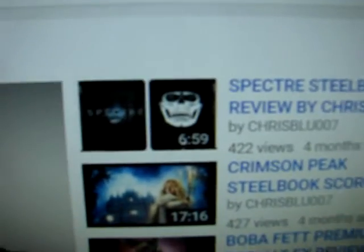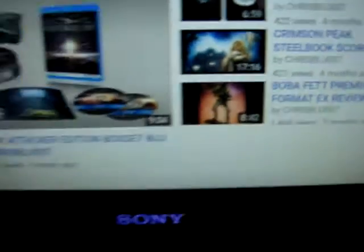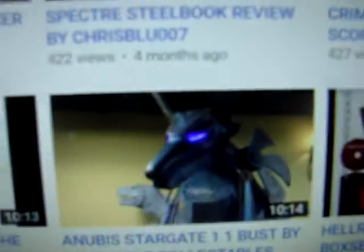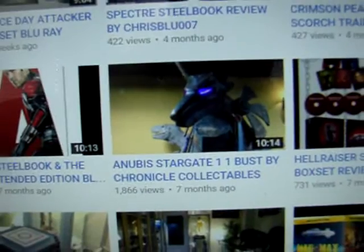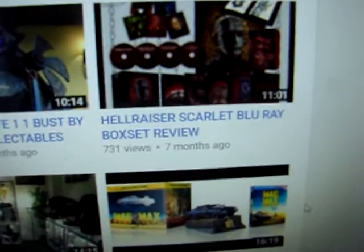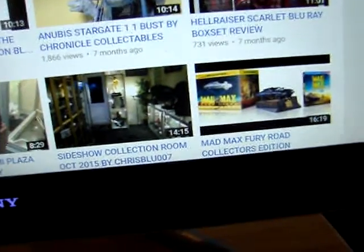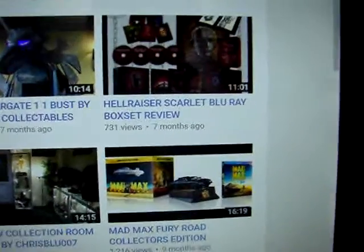He also has a video talking about the Spectre steelbook, the Crimson Peak steelbook. He also does a lot of busts — like I said he has these huge massive busts, like here's one for the Animus from Stargate bust. He has one video talking about the Hellraiser Scarlet Blu-Ray box set, which is an absolutely amazing set. And there are different editions like the Mad Max: Fury Road collector's edition with the car.